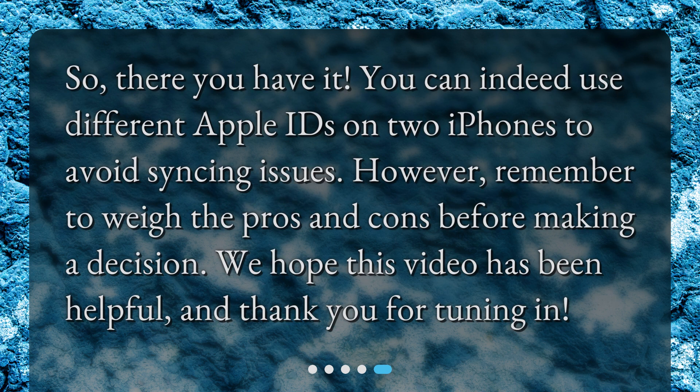So, there you have it. You can indeed use different Apple IDs on two iPhones to avoid syncing issues. However, remember to weigh the pros and cons before making a decision. We hope this video has been helpful, and thank you for tuning in.